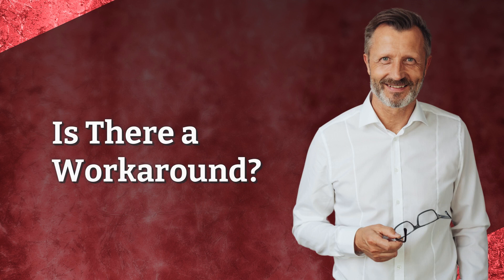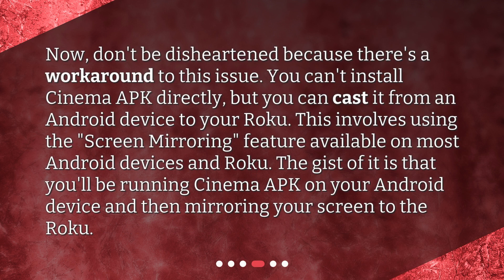Is there a workaround? Don't be disheartened, because there's a workaround to this issue. You can't install Cinema APK directly, but you can cast it from an Android device to your Roku. This involves using the screen mirroring feature available on most Android devices and Roku. You'll be running Cinema APK on your Android device and then mirroring your screen to the Roku.